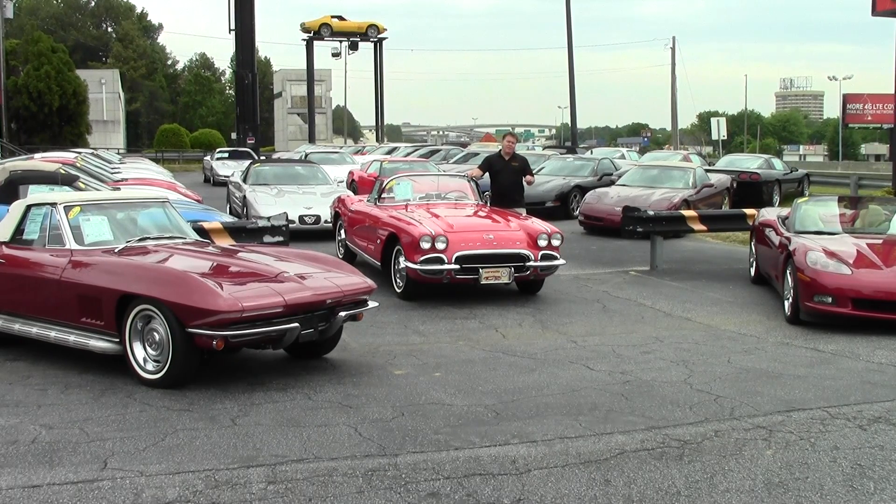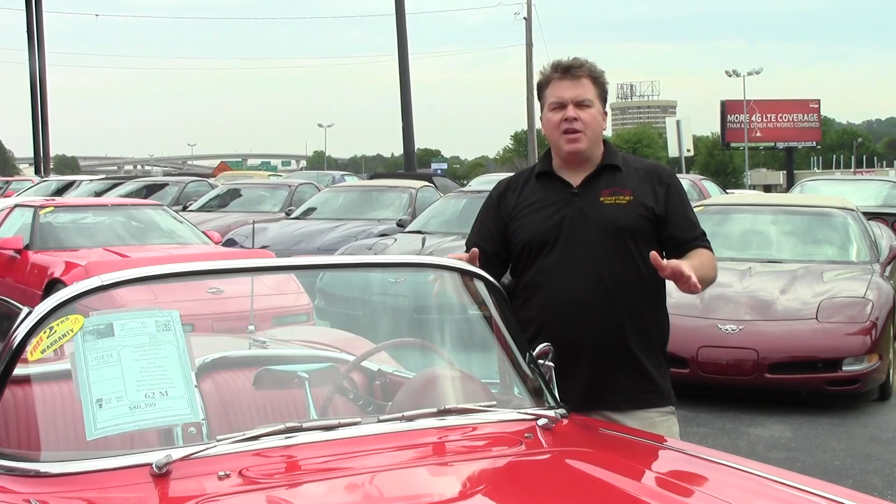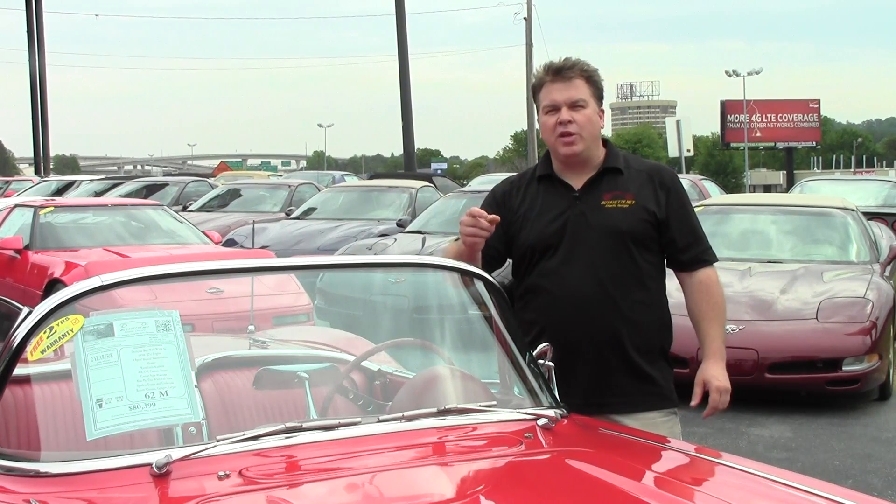Buyavette.net is a southeast premiere pre-owned Corvette superstore. We are located one mile south of Spaghetti Junction on I-85, underneath the 71 yellow Corvette. We've been fulfilling Corvette dreams in Atlanta, across the country, and around the world for 22 years.